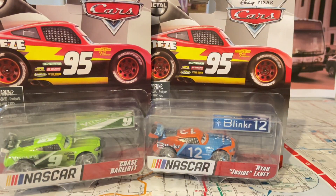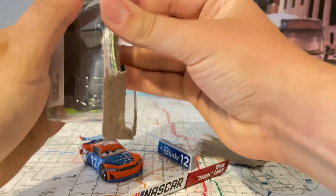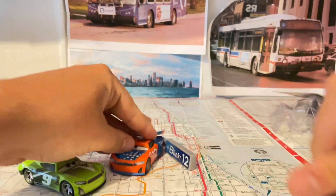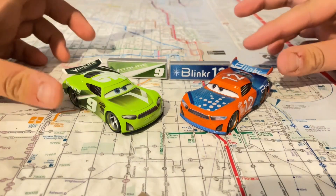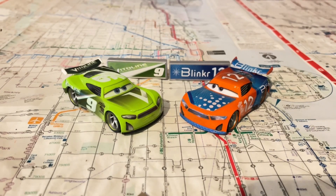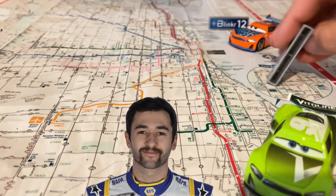Without further ado, let's open them up. Here's NASCAR Chase Racelott and NASCAR Ryan Inside Laney out of the package. I'm not gonna lie, they look so awesome. But first let's take a look at Chase Racelott — there's a screenshot of the NASCAR driver named Chase Elliott.